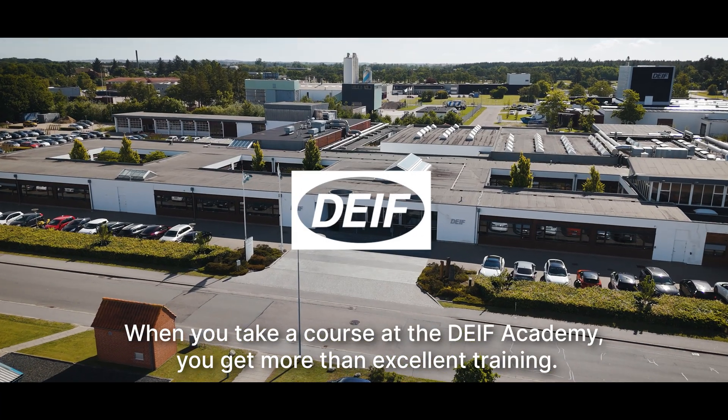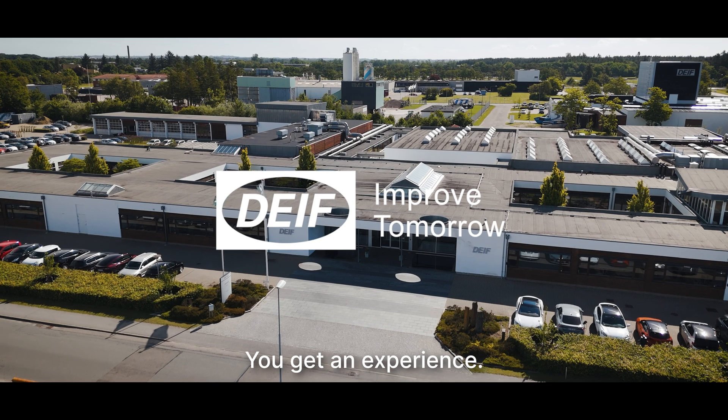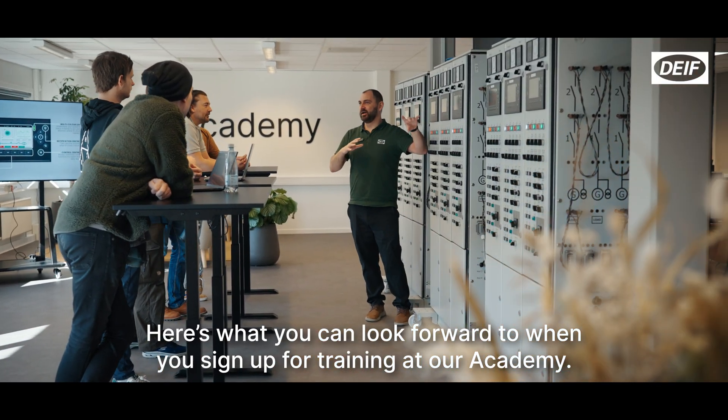When you take a course at the DIF Academy, you get more than excellent training. You get an experience. Here's what you can look forward to when you sign up for training at our academy.